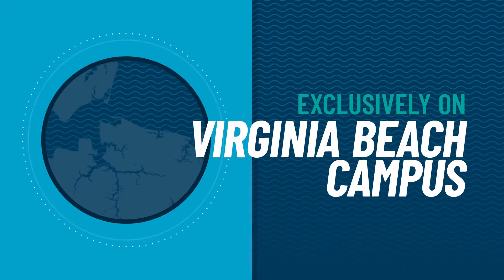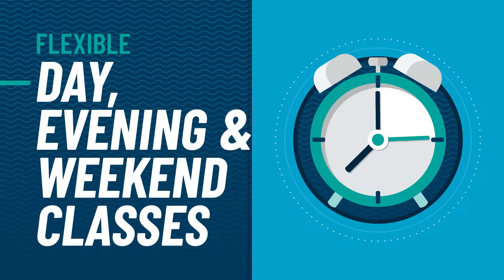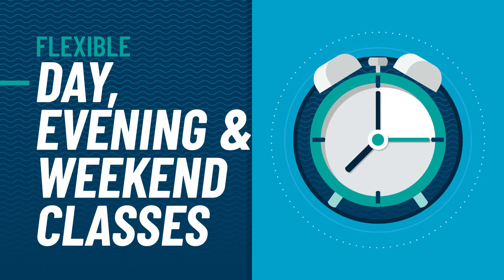These programs are offered exclusively on the Virginia Beach campus. With flexible day, evening, and weekend class options, these programs are a great option for busy students and working professionals.